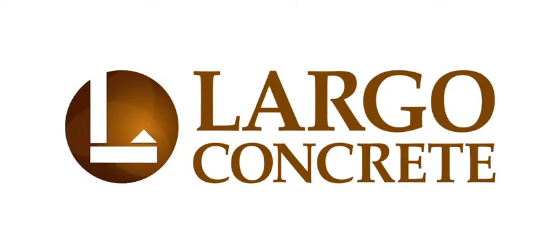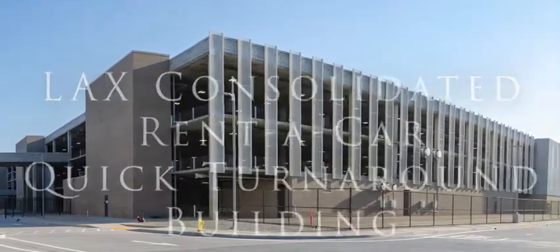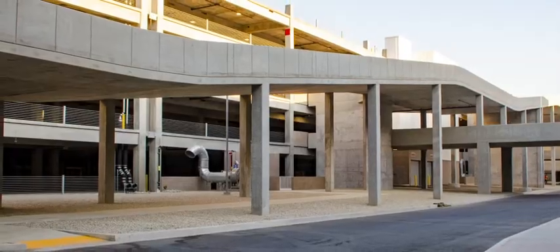The LAX ConRAC project is an off-site consolidated rent-a-car facility at the ninth busiest airport in the world. This streamlined operation was built to alleviate congestion and create an efficient system by which travelers can quickly and conveniently rent vehicles.